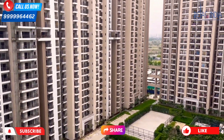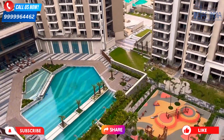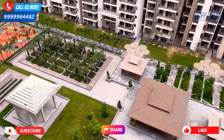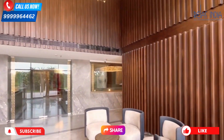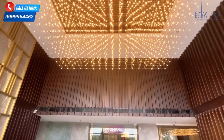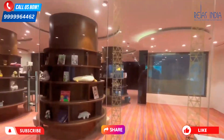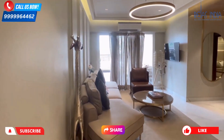This project's land is 10.41 acres with a total of 11 towers and 1,572 units. You will see 2BHK, 3BHK, and 4BHK categories. On each floor there are 6 flats and 4 lifts — 3 passenger lifts and 1 service lift. The best thing is there is a single entry and single exit point with a fully air-conditioned, double-height lobby featuring a guard station and reception. The whole society has CCTV surveillance and there is also a waiting lounge.